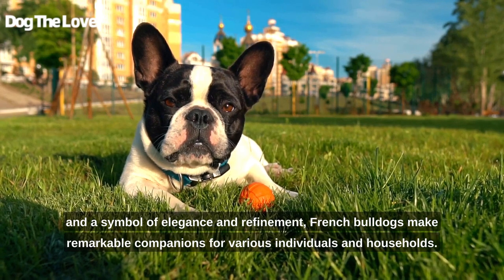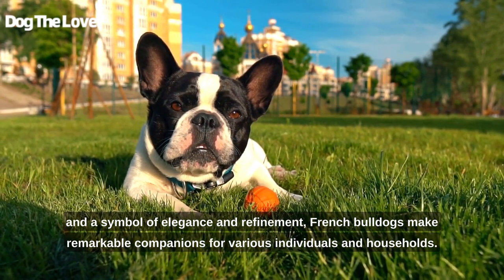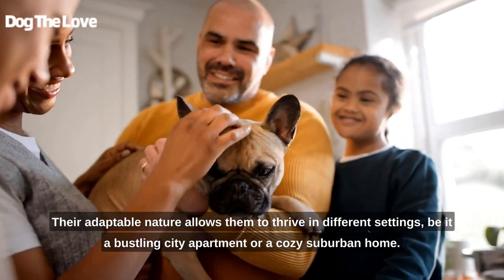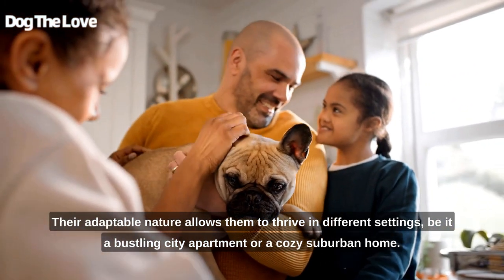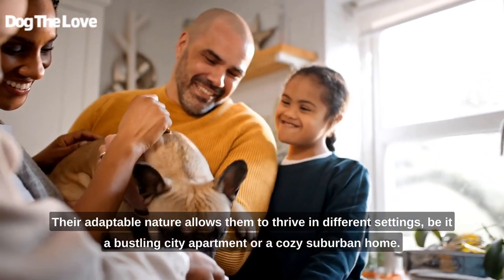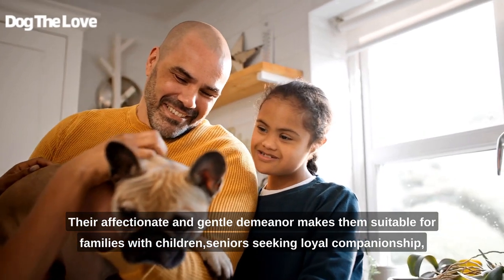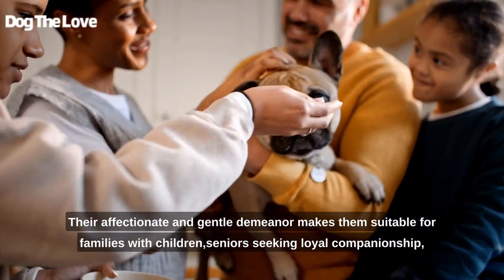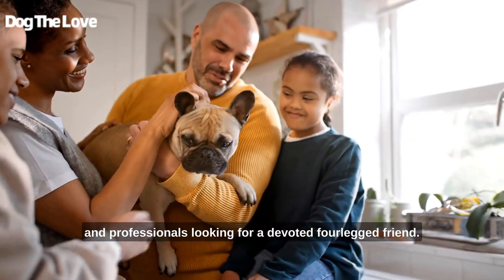French Bulldogs make remarkable companions for various individuals and households. Their adaptable nature allows them to thrive in different settings, be it a bustling city apartment or a cozy suburban home. Their affectionate and gentle demeanor makes them suitable for families with children, seniors seeking loyal companionship, and professionals looking for a devoted four-legged friend.